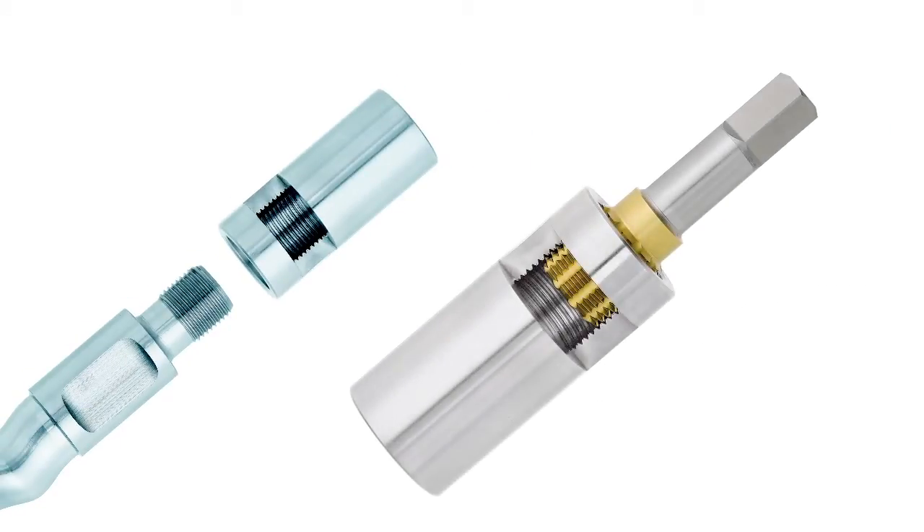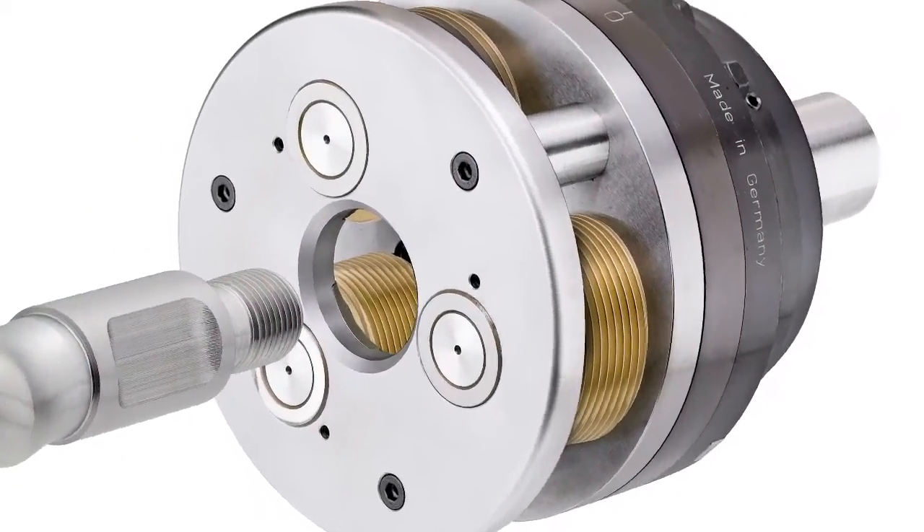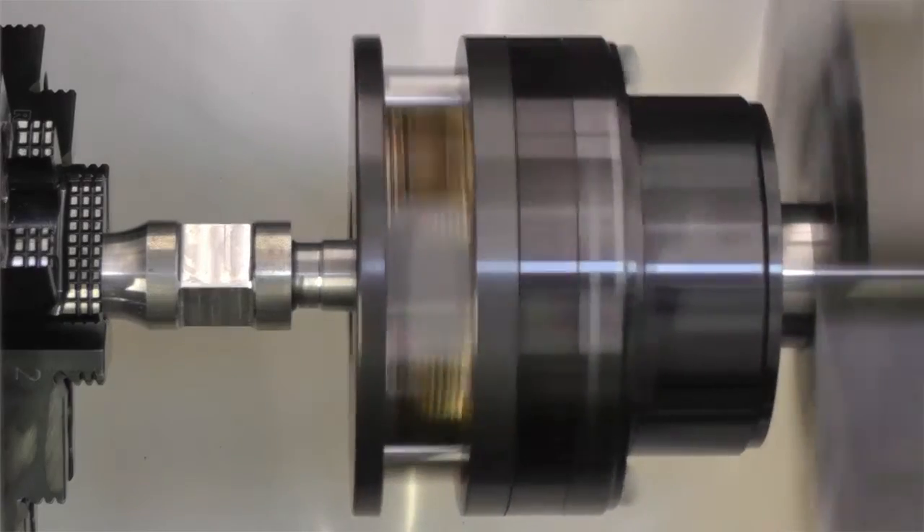L&T Tools now offers a new program of API thread rollers and forming tabs. The tools guarantee highest quality and efficiency. The chipless forming process provides for perfect high strength threads, and the process itself only takes a few seconds.